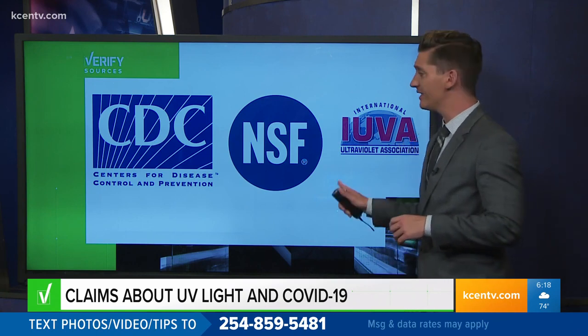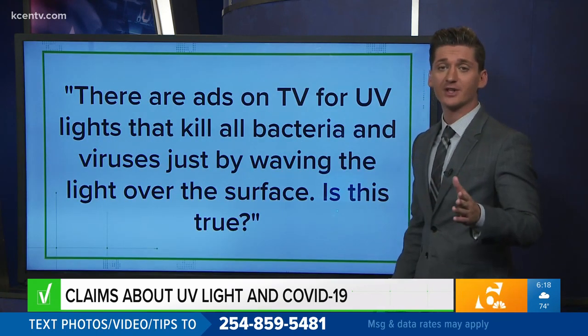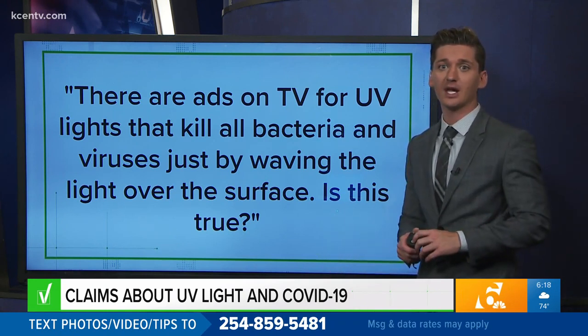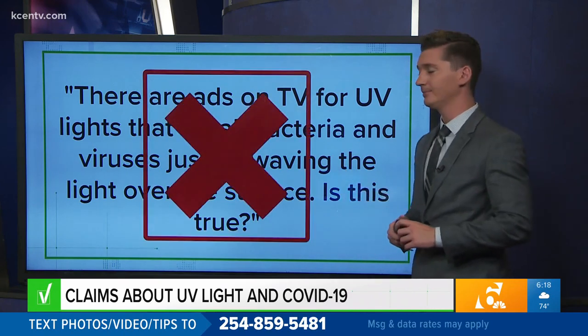So we can verify that yes, UV light can kill germs. As for the claims that it will kill all bacteria and viruses just by waving the light over the surface, our experts say a quick wave of the wand is not going to make that happen.